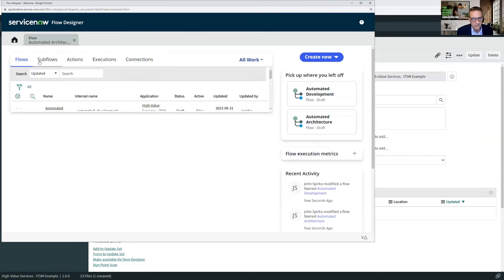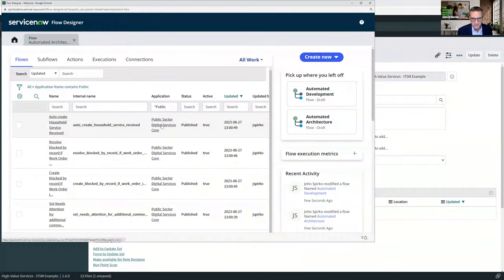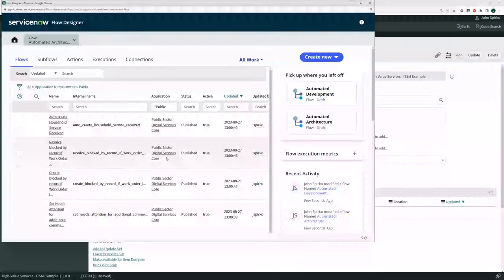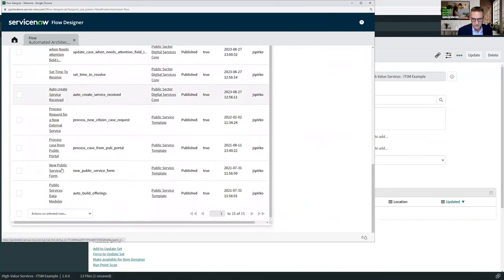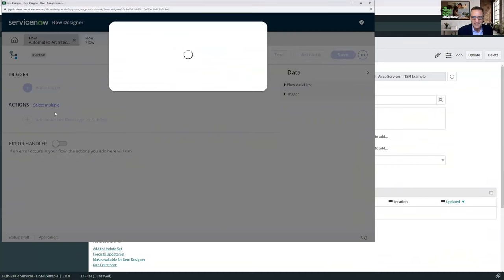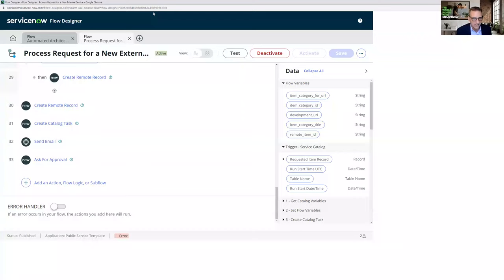So in the public service template, there's this process — 'new citizen case request.' I didn't want to show everybody this because I know you're not all government, but it's similar for any case. This is the example of where you're creating a case. We used this at the City of Santa Monica — I think we created 62 services in one month because we automated the base of the services. We were doing 311 services: things like leaf blower complaints, report a pothole, broken street light.